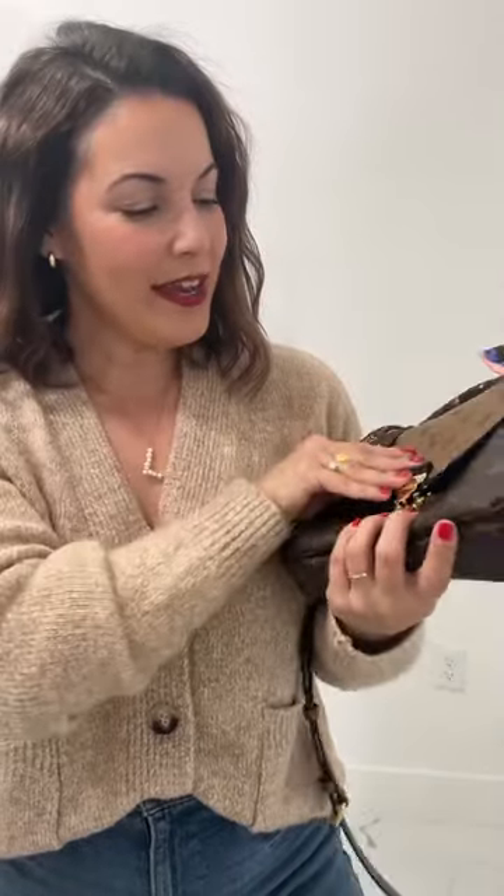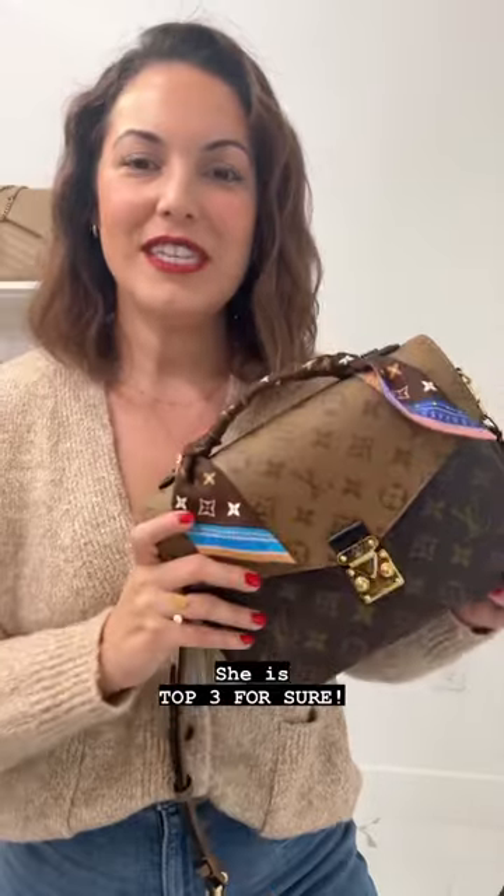Last but not least, I do have my newest wallet to my collection. That is all we had in the Pushmi Matisse. I love this little handbag — she is definitely top three of my favorites in my current collection.